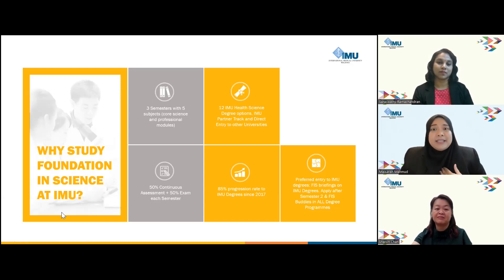In our assessment method, we include a balanced blend — 50% allocated to in-course assessment, while the remaining 50% is reserved for the end-of-semester examination, which we call EOS. In-course assessment is your coursework and includes practicals, assignments, tests, and more.